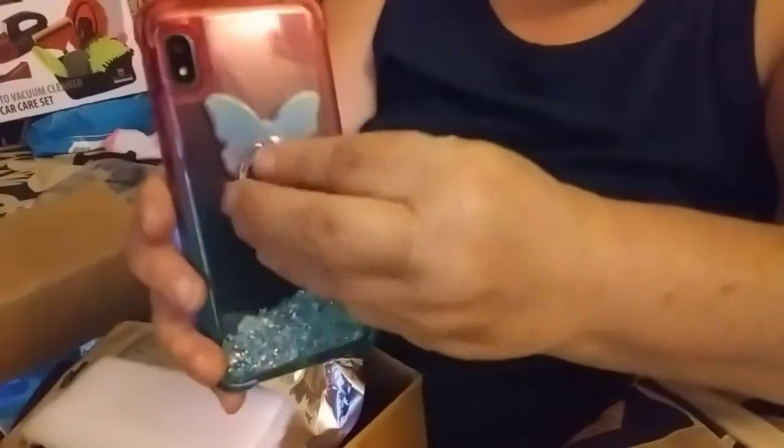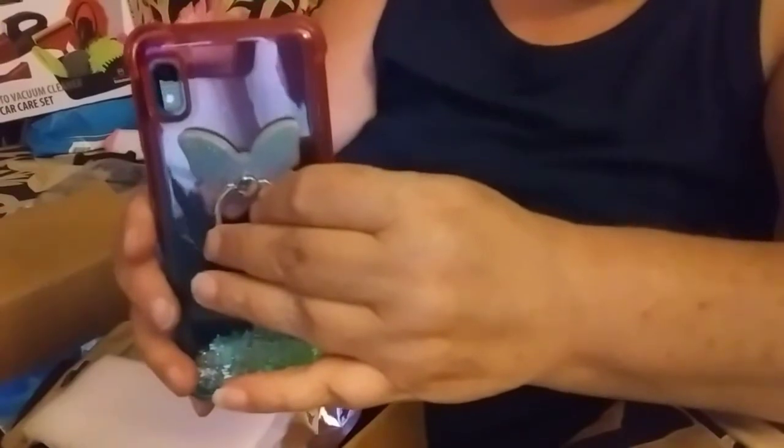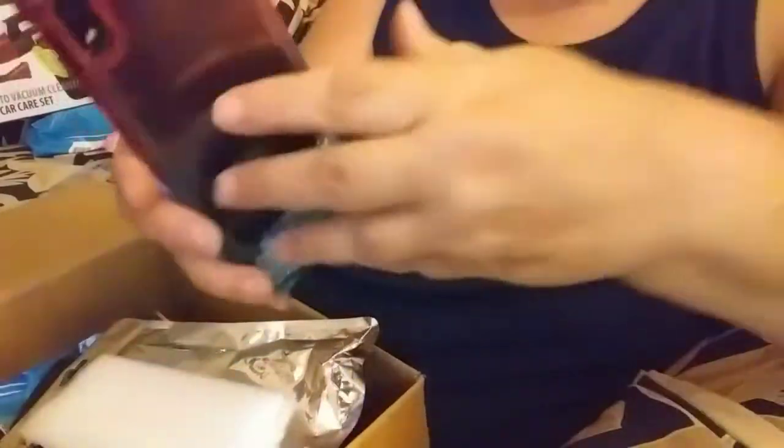So now I have a phone — I don't know how this is going to work if I want to put this in one of my cases. I may not put the loop on it. But there — my phone is now protected in a case.